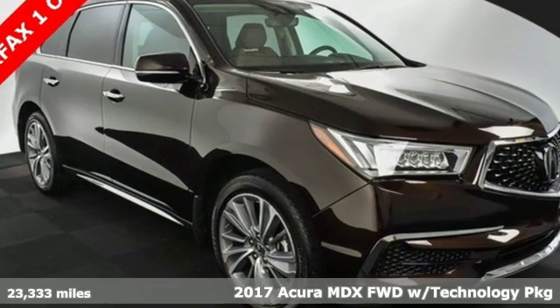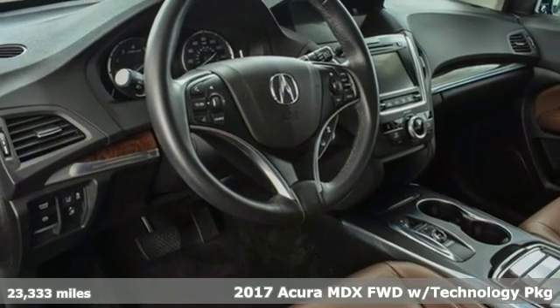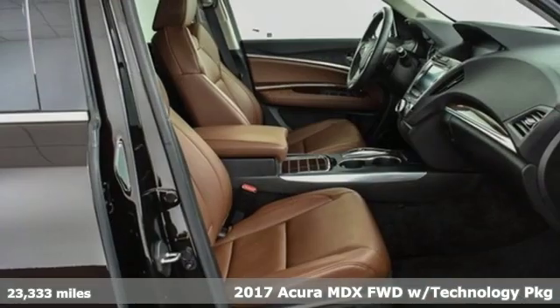It's a 2017 Acura MDX. Luxury, performance, Acura. It comes with great features you'll love.